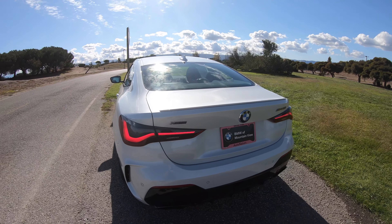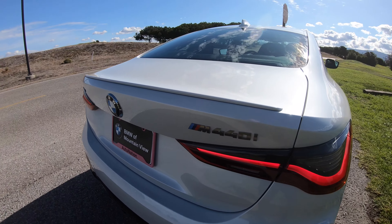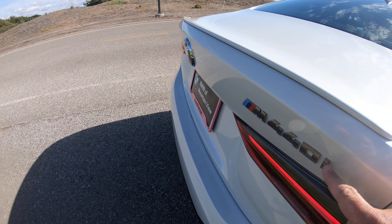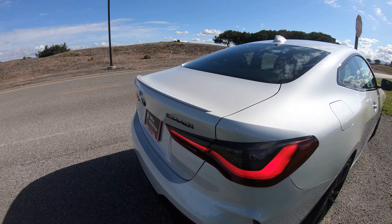Out back, I think the big miss — and I think I've mentioned this before — is that when you get the shadow line package, the badges should be in black rather than cerium gray. But again, that's just my opinion.